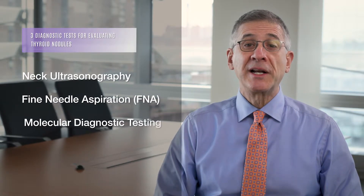Though thyroid blood tests are important for the diagnosis of hyperthyroidism, they don't tell us much about most thyroid nodules or thyroid cancer. Determining whether you have a benign or malignant thyroid nodule depends on three important diagnostic tests: neck ultrasonography, fine needle aspiration, and molecular diagnostic testing.